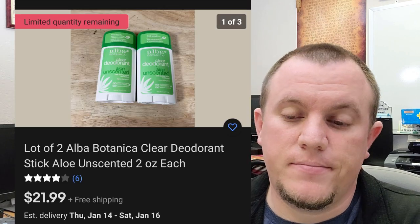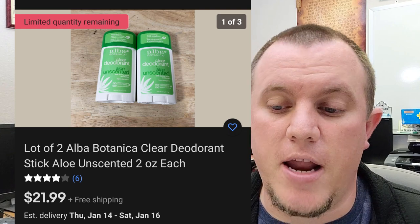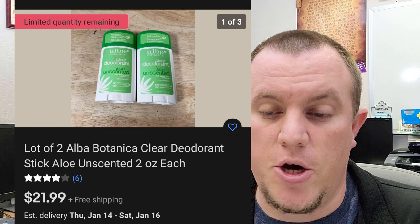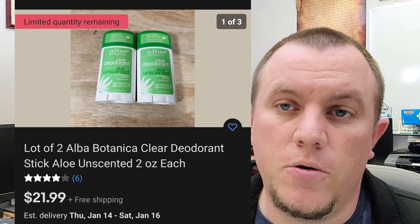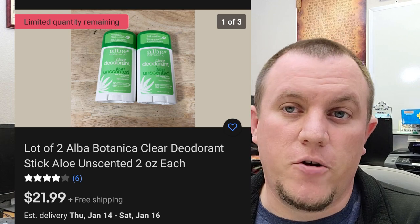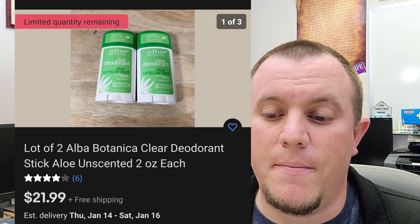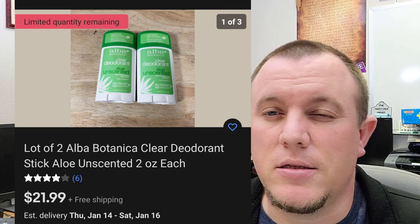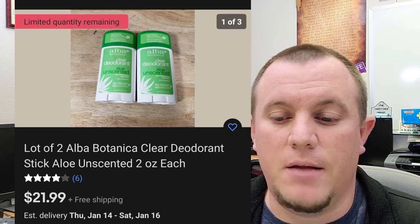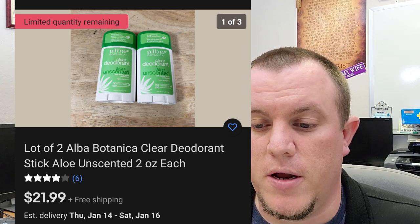Here's one of my retail arbitrage type buys — this is from a discount store but still brand new items. I bought Alba Botanica deodorants — I'm in them for about $6 and some change each. I sold them for $22 free shipping and they ship out first class. We actually make pretty decent money — probably bringing in around $10 or $11 when it's all said and done. I can buy them in bulk, which is pretty cool.